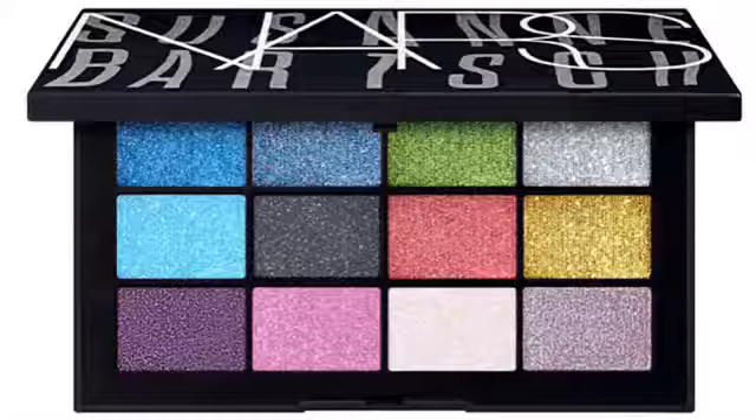Next up is the NARS Queen of the Night Eyeshadow Palette. NARS finally released a nice, colorful palette. There are three shimmery blues in there — I love that. I like the green, the purple, the pink. Didn't really need the two grays; I like the silvery one better. I do like most of this palette, however I don't need it. I have colors like this already, and it is just too expensive.